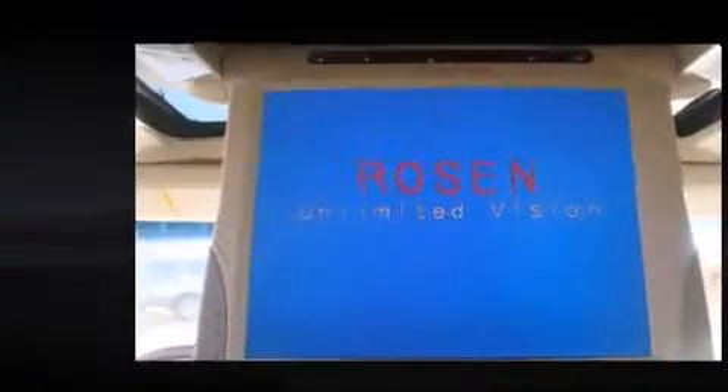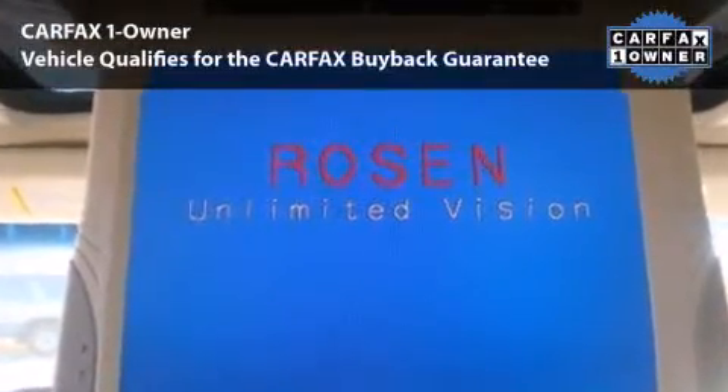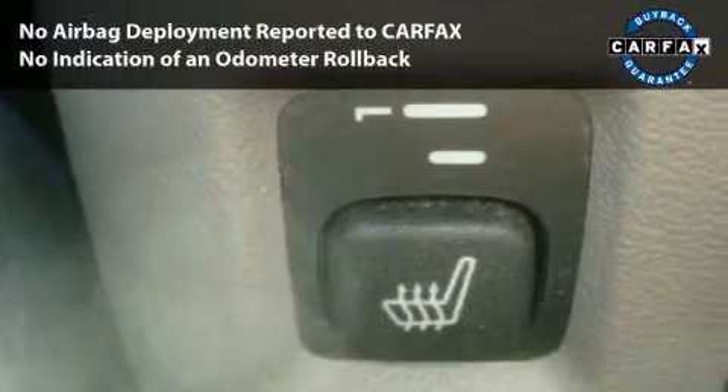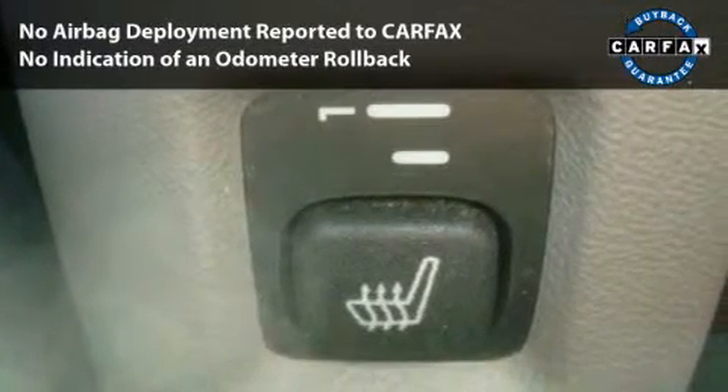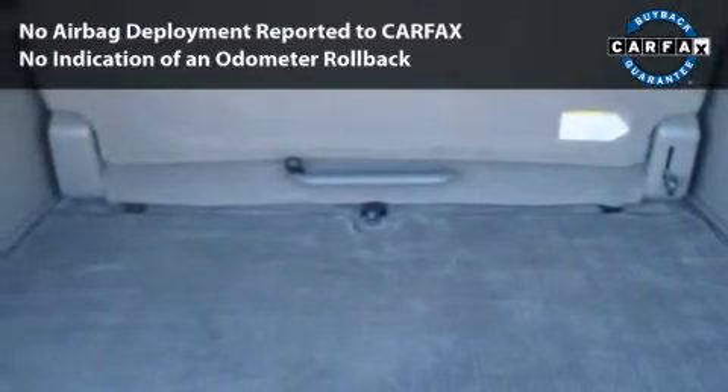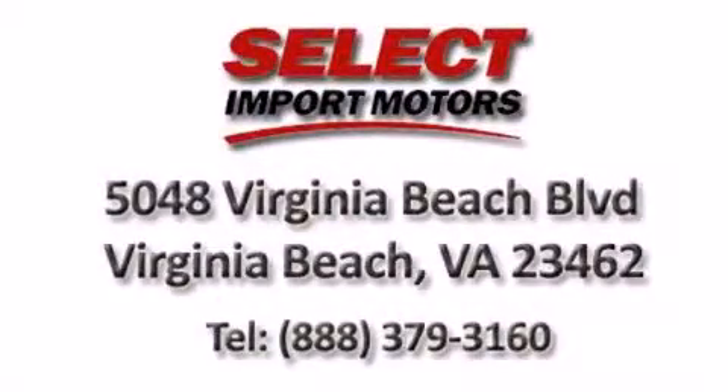All you have to do is enjoy the drive. This car had only one owner and is qualified for the Carfax buyback guarantee. With its four-wheel disc brakes, driver and passenger airbag, and four-wheel ABS, this vehicle has the features to protect you and your passengers.